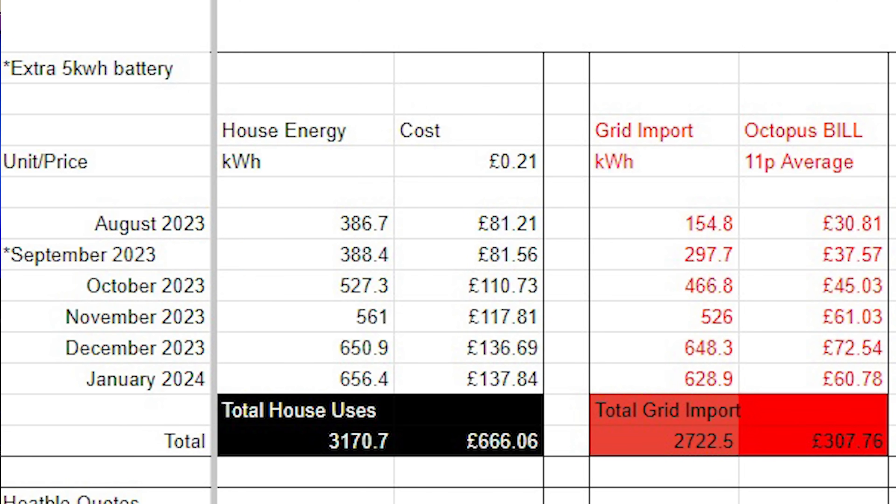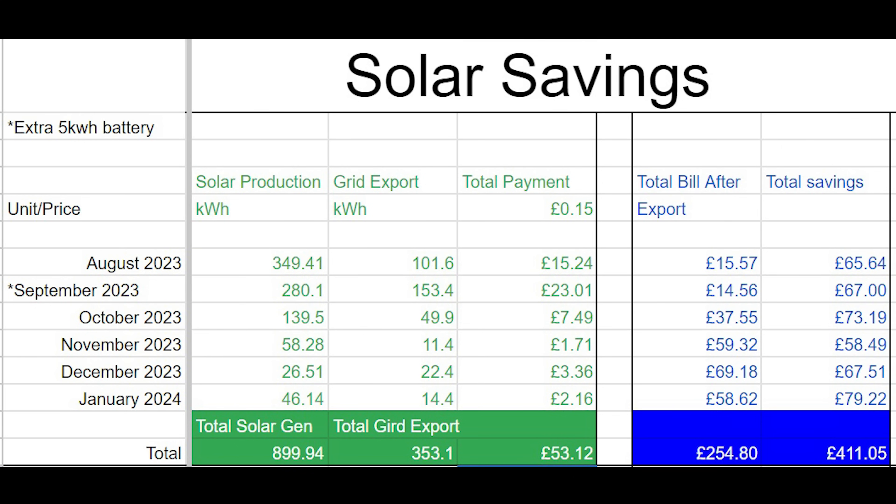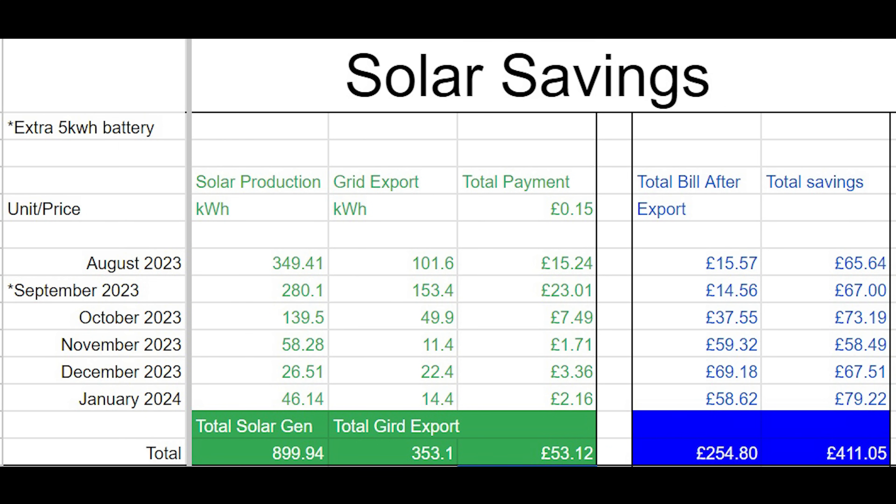The next column is my Octopus bill — how much I paid pre-standing charge, with no standing charge or VAT included, and how much energy I've taken from the national grid including EV and battery charging. Then we have the generation tab showing the amount of solar generation the Enphase system made, the total power exported back to the grid, what Octopus paid me for that export, and then the running total of my bill minus export payments.